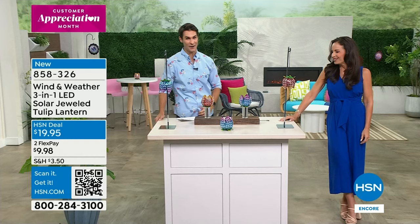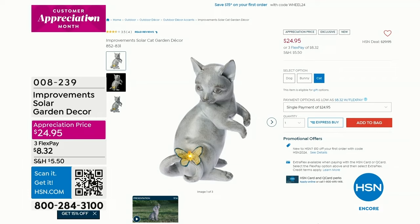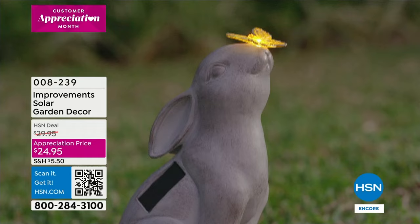I do want to remind you what's coming up at the end of the show — these are already going. These are great from Improvements, our proprietary brand here at HSN. It's the solar garden decor little animals — you get to choose between the dog, the cat, or the bunny. Each one has a little butterfly, and that butterfly lights up. It's just a solar panel — you place it out on the grass, in the bark, or on the rocks.